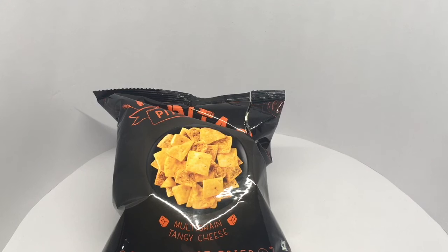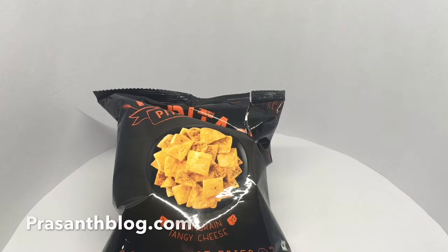They are really crunchy and very flavorful. The flavoring is very herby and very tasty. You can really smell and taste the tangy cheese too. Quite nice. Check it out.